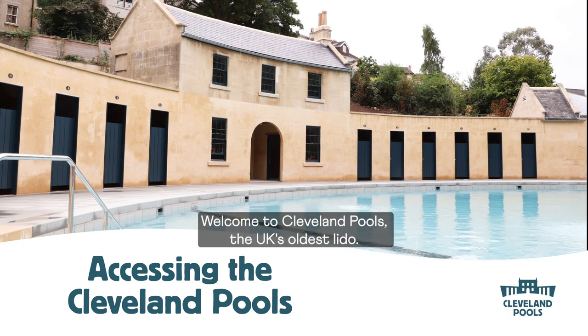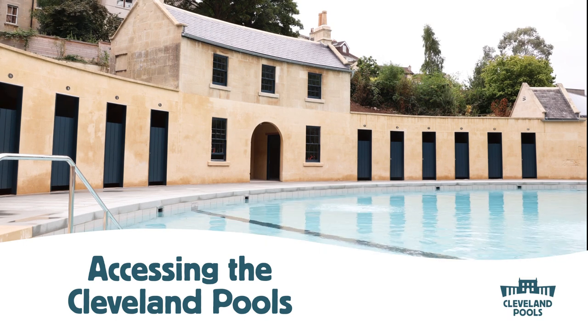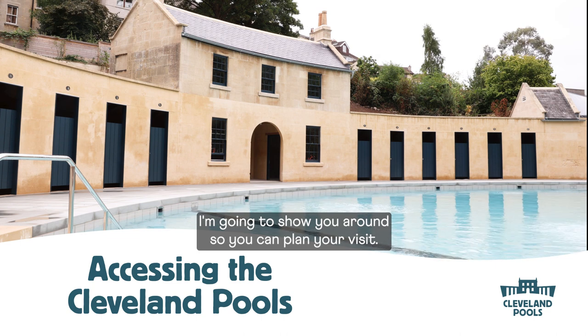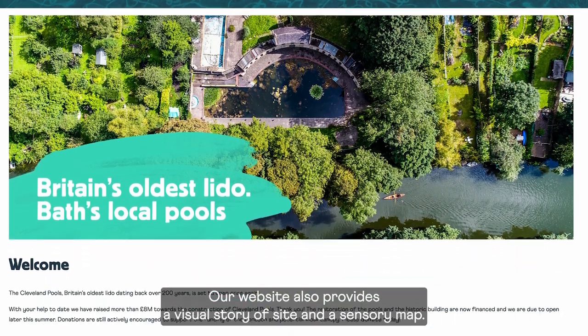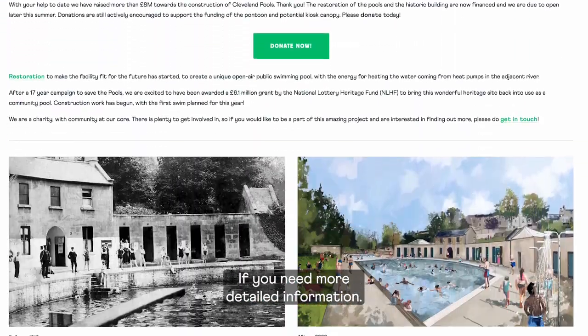Welcome to Cleveland Pools, the UK's oldest Lido. I'm going to show you around so you can plan your visit. Our website also provides a visual story of the site and a sensory map if you need more detailed information.